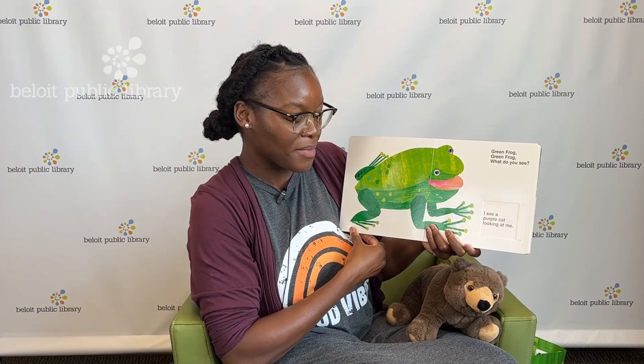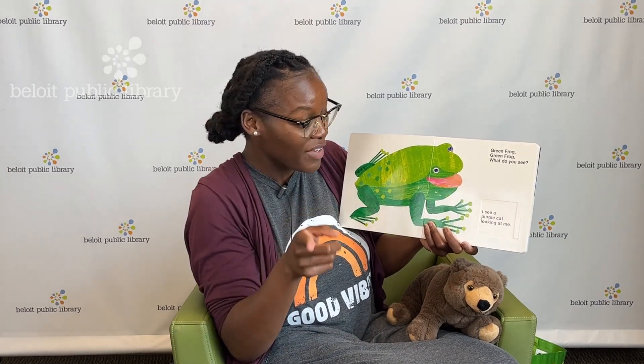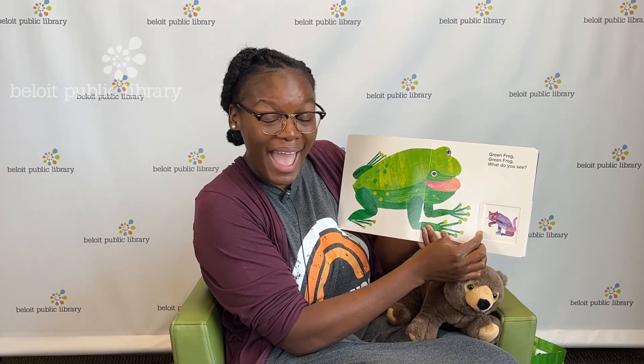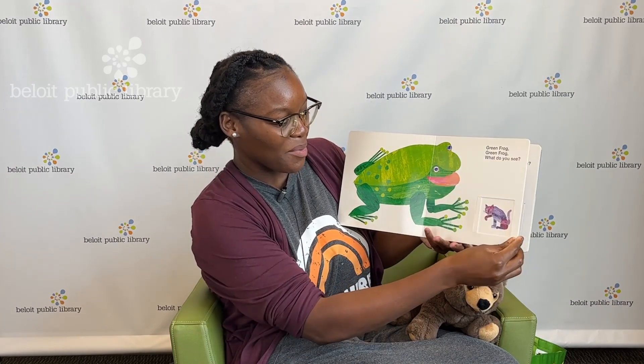Green frog, green frog, what do you see? I see a purple cat looking at me. Does any of you have a cat at home as a pet? It's not purple! Purple cat — what does a cat say? Meow, meow, meow. We're turning the page.